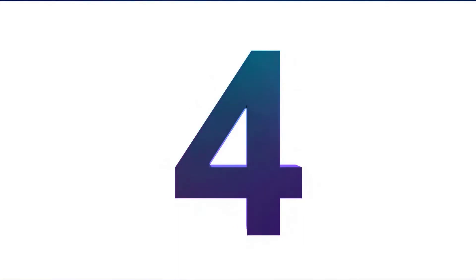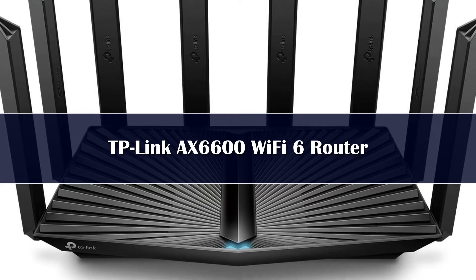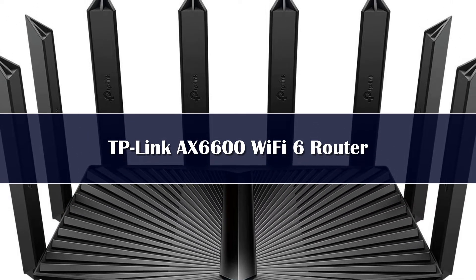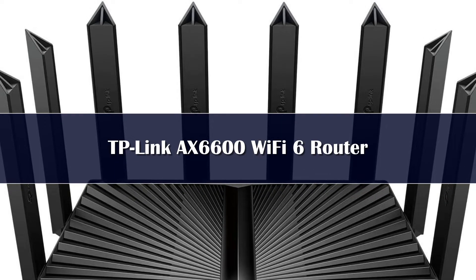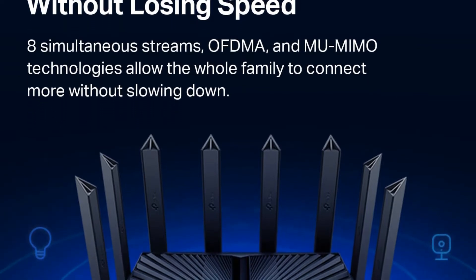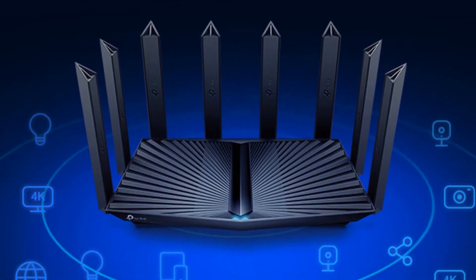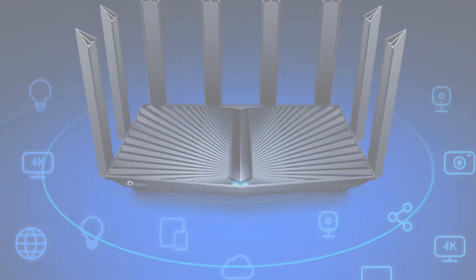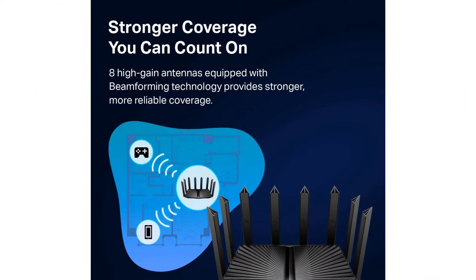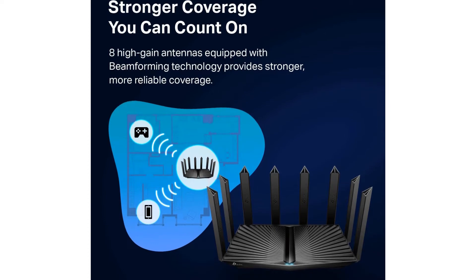Number 4: The TP-Link Archer X6600 is an excellent dual-band Wi-Fi 6 router, dishing out speeds of up to 4,804 megabits per second on the 5 GHz band and up to 1,148 megabits per second on the 2.4 GHz band. It's compatible with important new technologies like OFDMA and MU-MIMO, and provides a USB-C port for charging and high-speed data transfers. There are also 9 Gb Ethernet ports for wired connections if you prefer even more reliability.